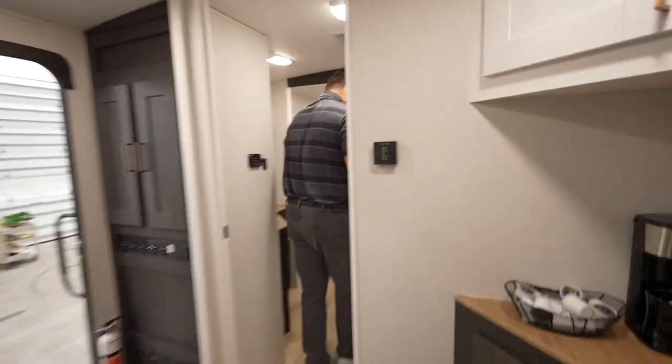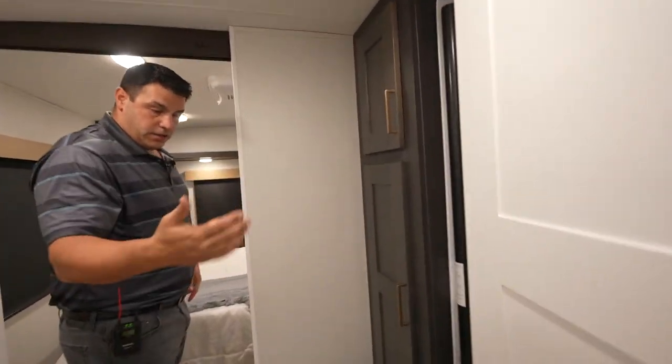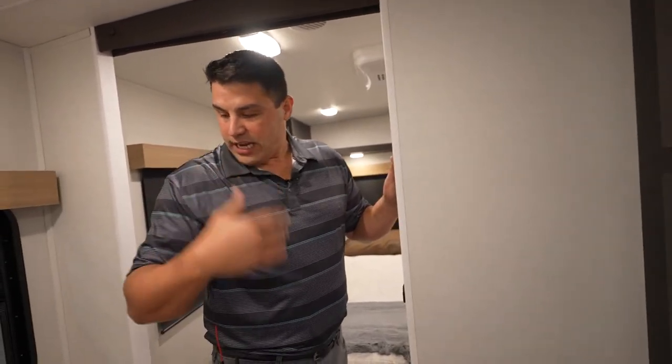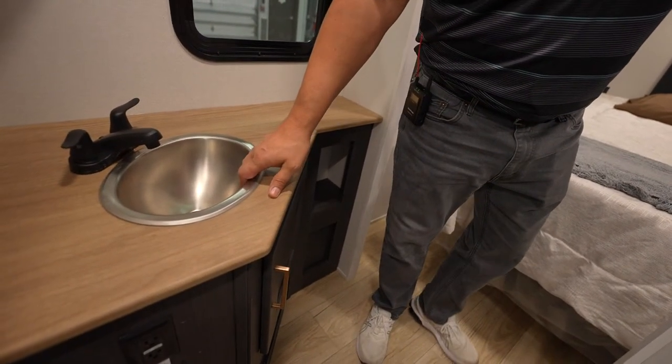Coming on back here, you have that transition for privacy when you need it — you can isolate privacy here in this bathroom. A massive single shower that is going to cascade open, so it is nice to stow away and very easy to clean each day. Stainless steel sink is going to be standard as well from North Trail.